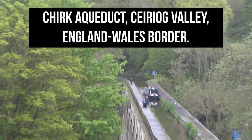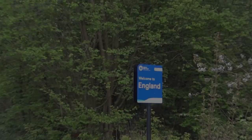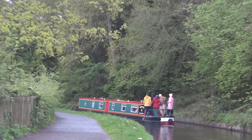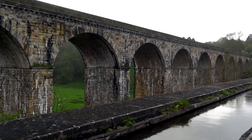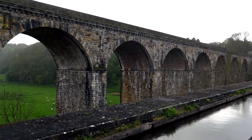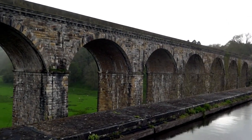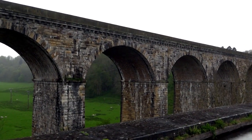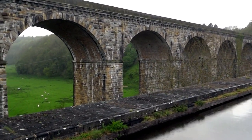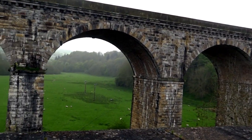Next we visited Chirk Aqueduct, located in Chirk, Wrexham, on the England-Wales border. The aqueduct is 70 feet high and 710 feet long. It was designed by civil engineer Thomas Telford for the Ellesmere Canal — the foundation stone was laid on 17 June 1796 and it was completed in 1801. It has a cast iron trough within which the water is contained. We took a short walk to admire the aqueduct and then went back to the car.